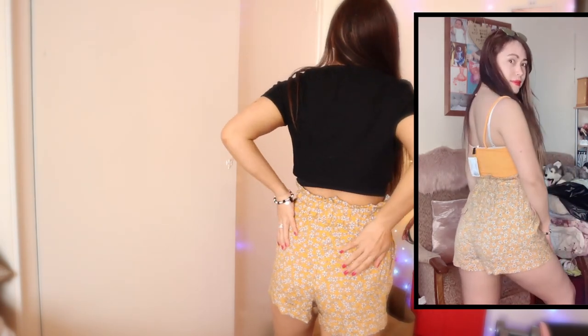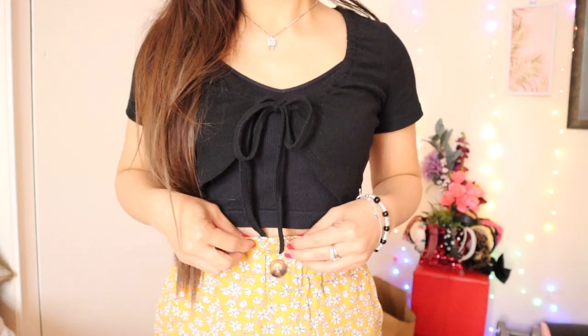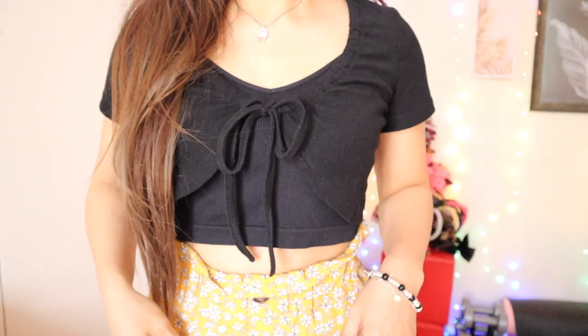These are high-waisted shorts. The back pocket isn't functional — it's just a design — and there's a slight issue with how the waistband sits at the front, but otherwise it's a really cute short. The material is super great for the price. You really can't buy anything like this now. The functional side pockets are deep, so you won't lose anything inside them.